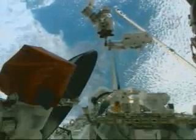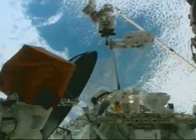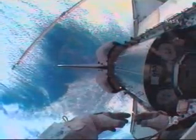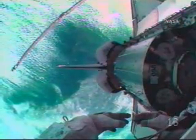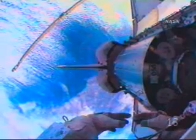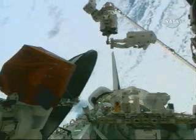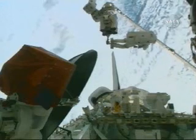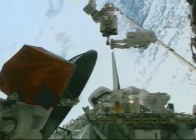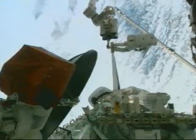Hang out. Thanks, Dan. Okay, motion is stopped. And then, we're going to move you to the published egress position. Go for it. And here we go. Go for it.